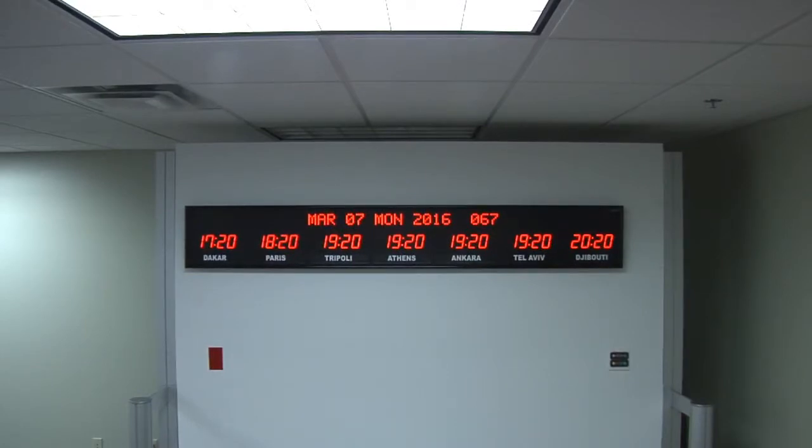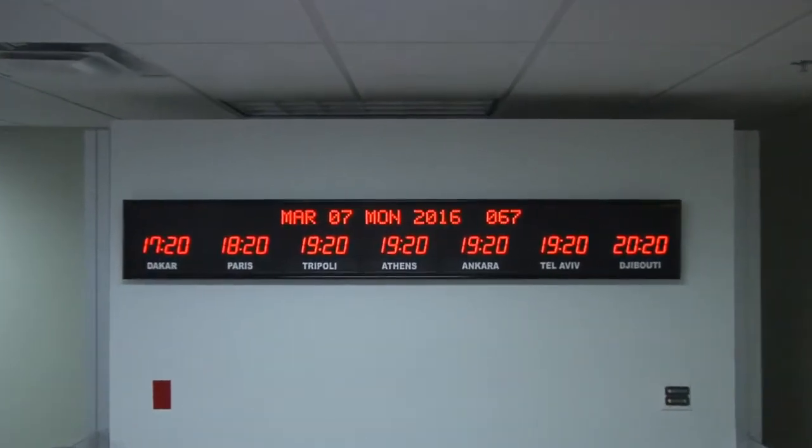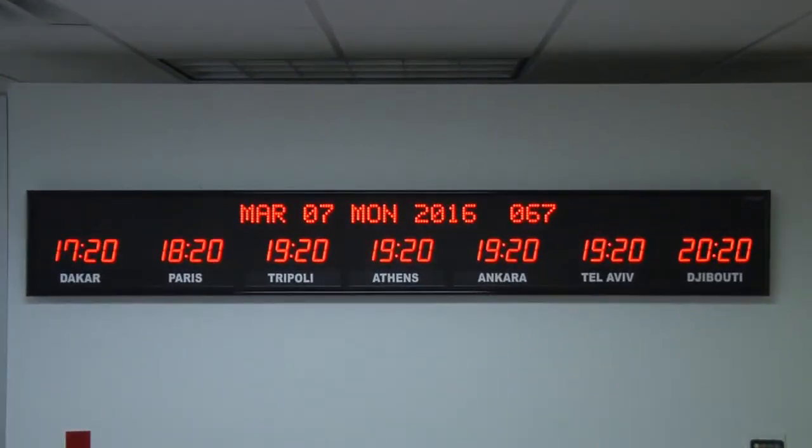The dimensions of the clock are 84.25 inches wide by 12.25 inches tall by 2.25 inches deep. Each time zone clock is handcrafted in the USA.